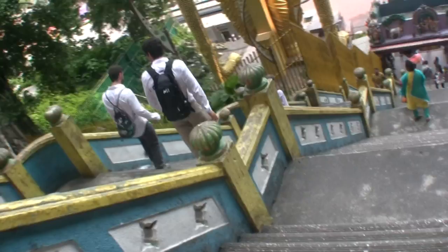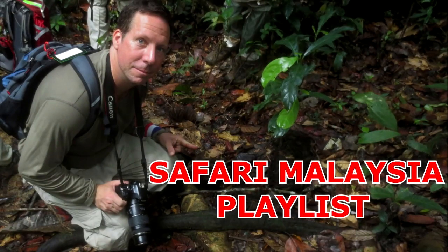These caves are a great addition to checking out the Batu Caves and the stairs. Speaking of the stairs, they're one heck of a workout. And now it's time to get back down them and pass all these monkeys. For more information, please read this video's description. And as always, thanks for watching.